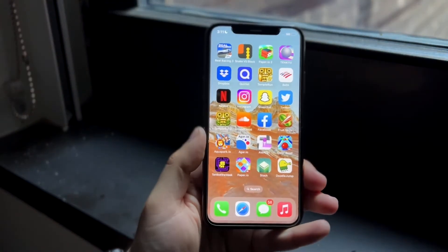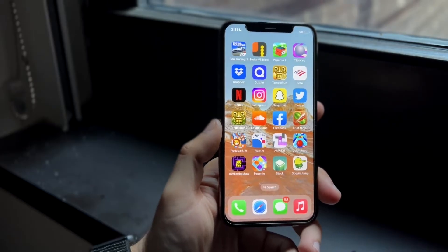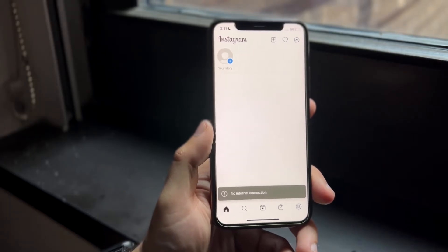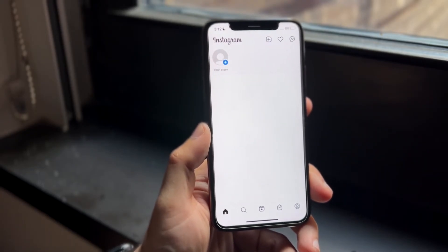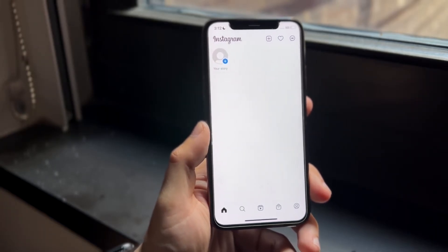You might be in a situation where Instagram keeps logging you out. Basically, no matter what you do, every time you open the application it just randomly logs you out. This is most probably due to an Instagram server issue, or an issue of switching devices, switching accounts, or accidentally logging out and not saving that you logged back in.